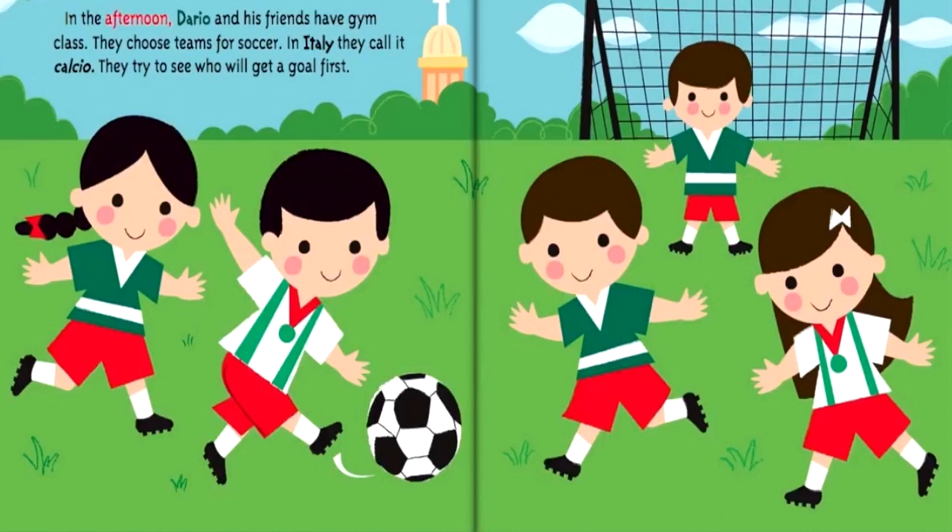In the afternoon, Dario and his friends have gym class. They choose teams for soccer. In Italy, they call it calcio. They try to see who will get a goal first.